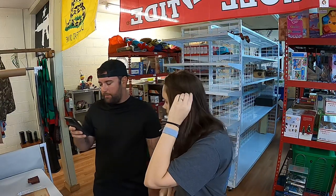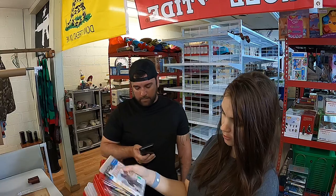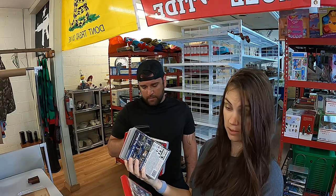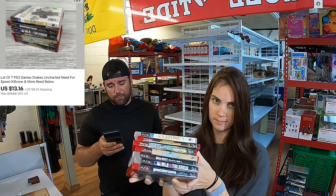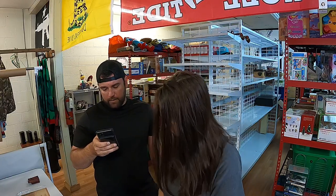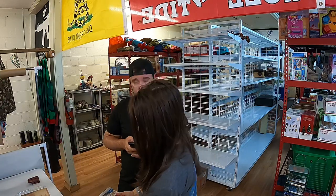Now we sold a lot of seven PS3 games: Killzone 3, Need for Speed Undercover, Uncharted, LittleBigPlanet, Black Ops 3, NBA The Show, and Grand Theft Auto Liberty City. That GTA case is really rough. They sold pretty cheap at $13.16 plus shipping — I think it's because the cases have wear and tear and the games are probably scratched some.